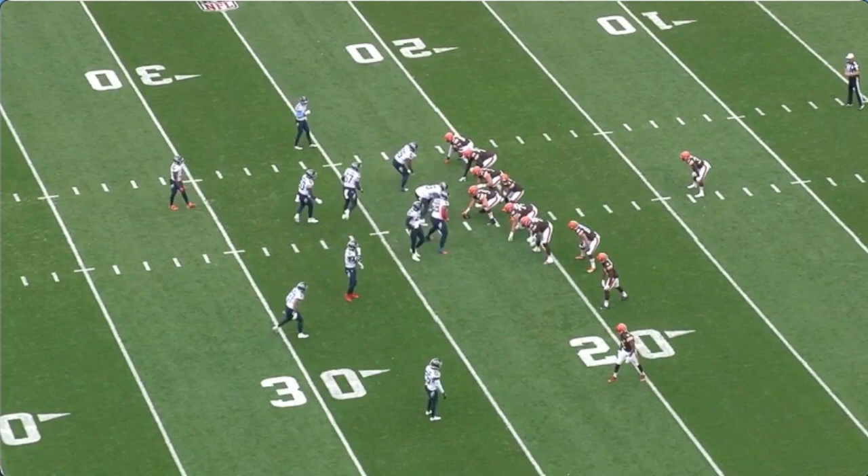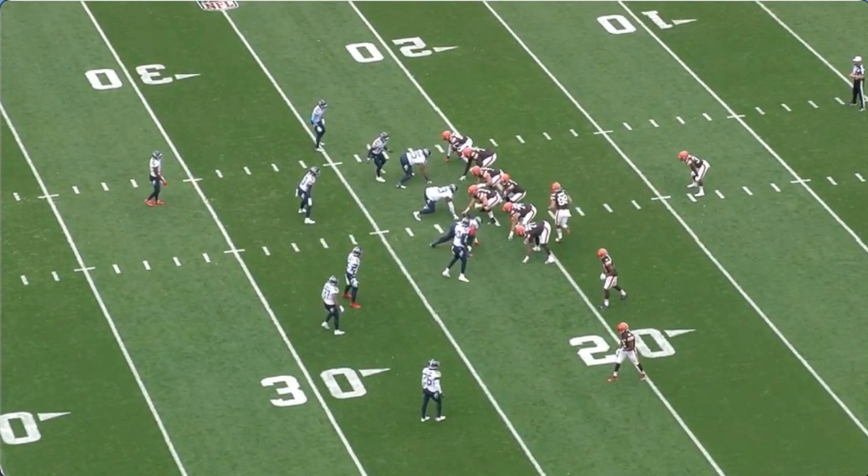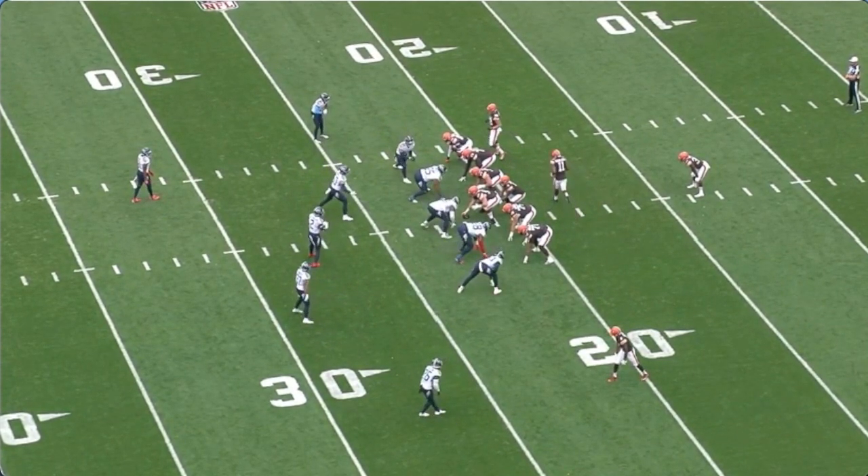The first two plays they run quarterback keepers back-to-back, with pre-snap motion — first the tight end, followed by their wide out Donovan Peoples-Jones.